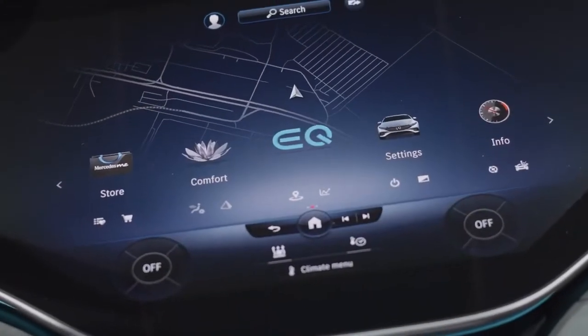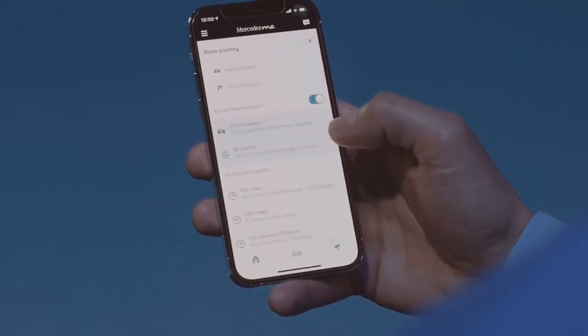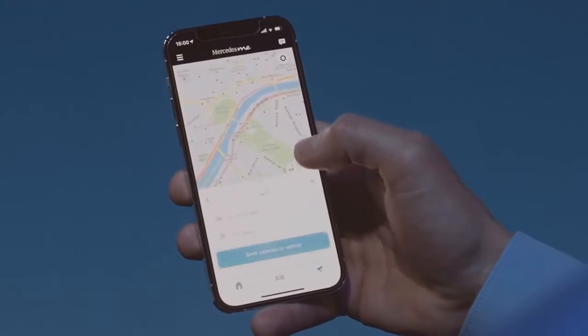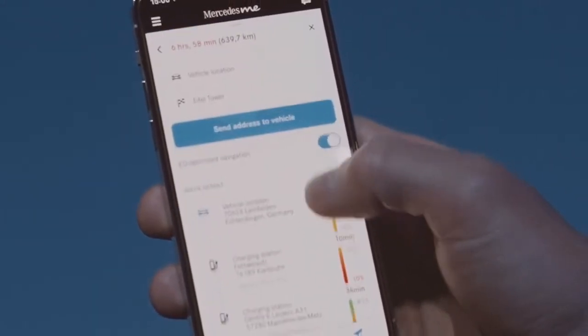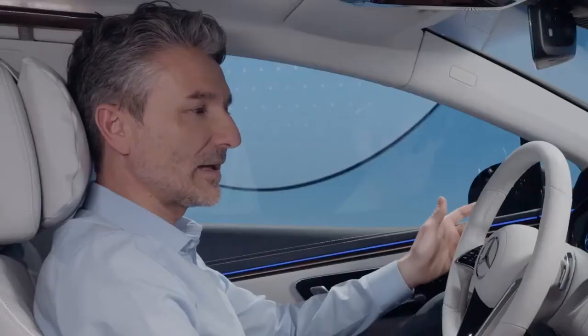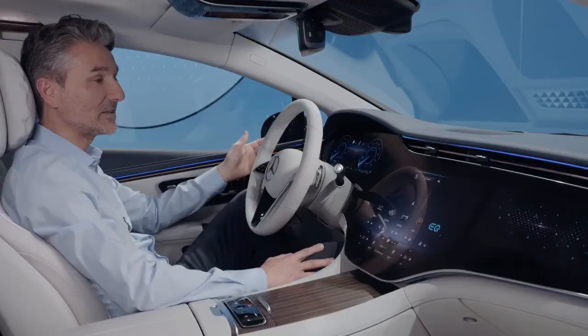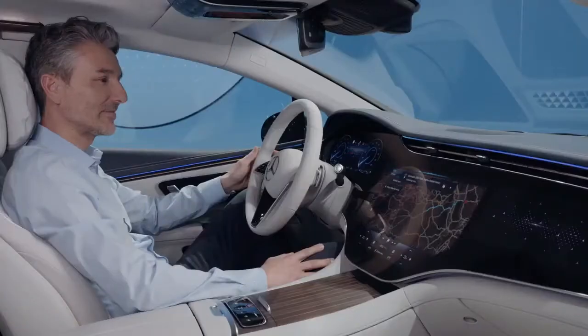With the Mercedes me app, you can create and fine-tune long-distance routes in the EQS using just your fingertips, and plan charging and intermediate stops in advance. At the start of your journey, you can call up previously created and saved routes simply through voice command. Hey Mercedes. How may I help you? Navigate to the Eiffel Tower. Starting route guidance to Eiffel Tower.